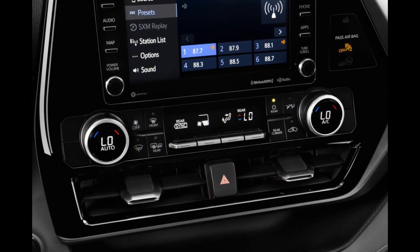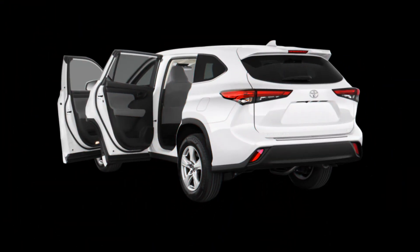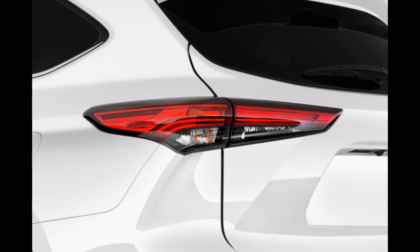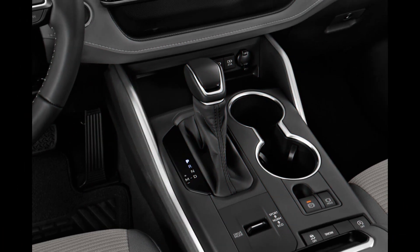All Highlander models are equipped with Toyota Safety Sense 2.5 Plus (TSS 2.5 Plus), a suite of driver assist and active safety features including front automatic braking, adaptive cruise control, lane keep assist, emergency steering assist, road sign recognition, and automatic high beams.